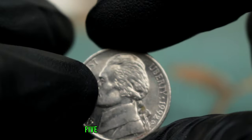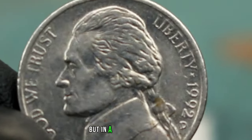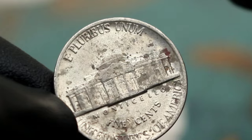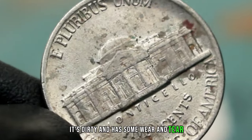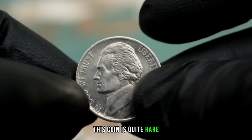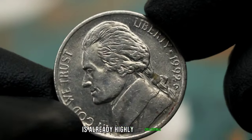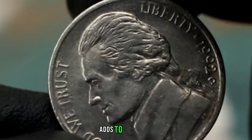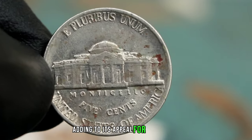Next up, the Monticello five cents Jefferson Nickel 1992 with D-Mint Mark in a unique dirty condition. As you can see, it's not in the best condition — it's dirty and has some wear and tear. Despite its condition, this coin is quite rare. The Monticello five cents Jefferson Nickel series is already highly collectible, but finding one from 1992 with a D-Mint Mark adds to its rarity, as the D-Mint Mark indicates it was minted in Denver.